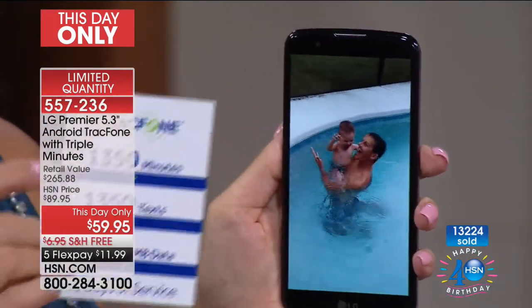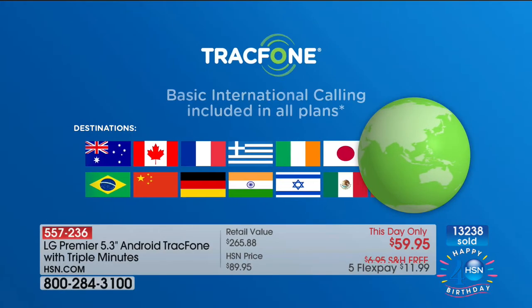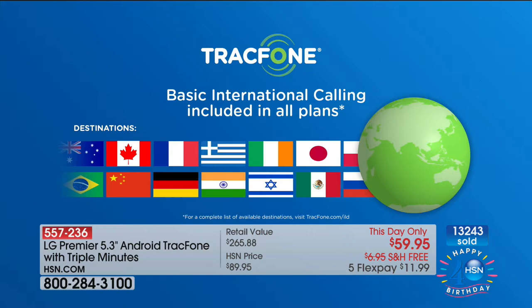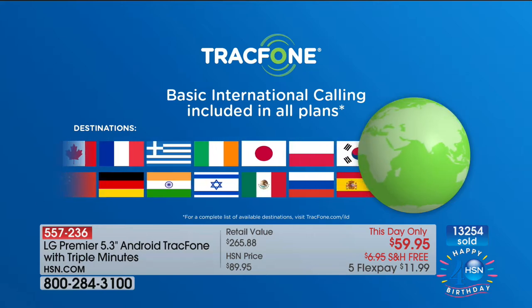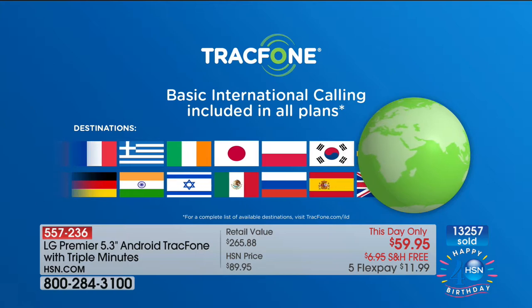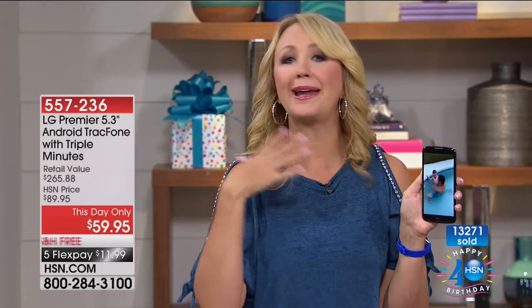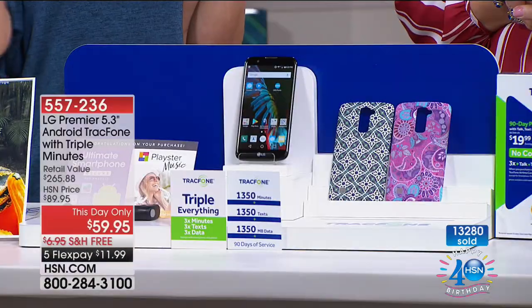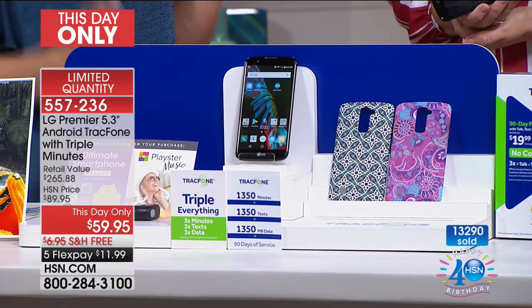Let's talk about international calls — this is a big deal. You have 1,350 minutes and a minute is a minute, whether you're calling a next-door neighbor, a friend in another state, or someone halfway around the globe. Over 100 different international destinations are covered. You can call people you love in Mexico, Spain — anywhere.